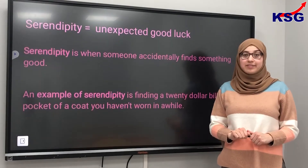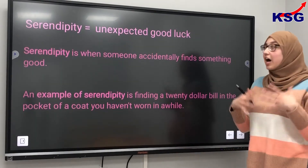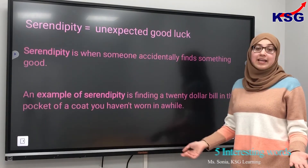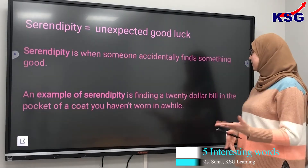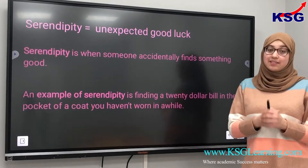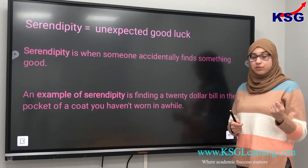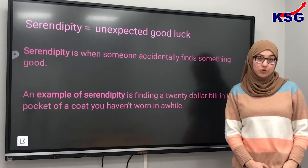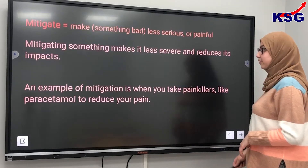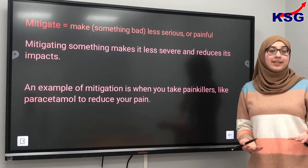The first word we have is serendipity. Serendipity means unexpected good luck — it's when someone accidentally finds something good. An example of serendipity is finding a £20 note in the jacket of a coat that you haven't worn in a while. That is the meaning of the word serendipity: unexpectedly finding something good.